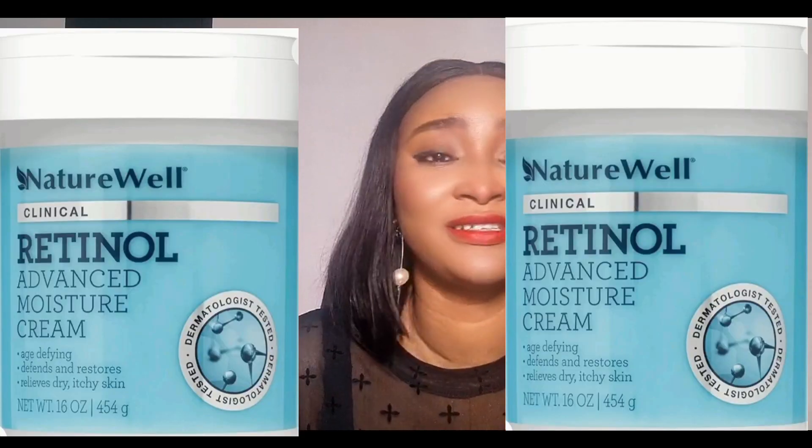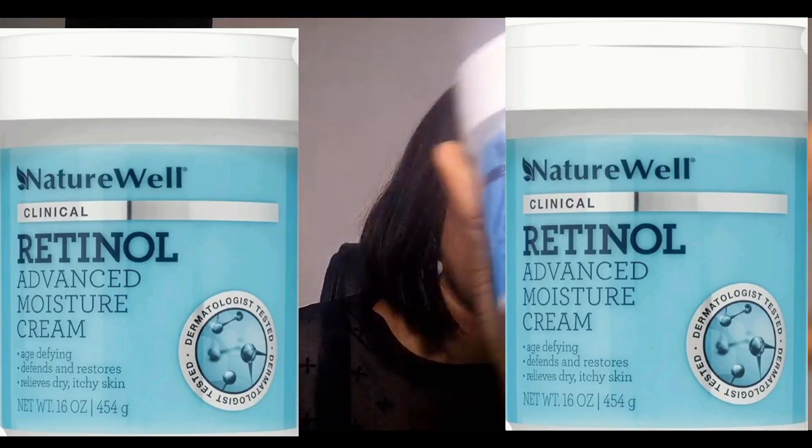It's a natural retinol cream. I got the small jar — look at it, guys, can you see it? I got the small cup. I think this is one of the best retinol body creams I've reviewed on this channel, especially if you have oily skin — this will come in handy for you. Let me read out the claims with my extra pair of eyes.